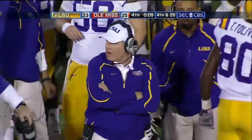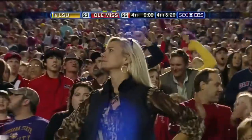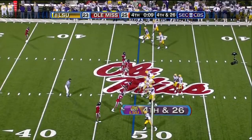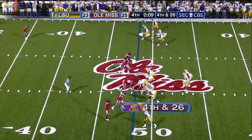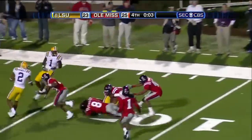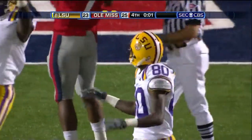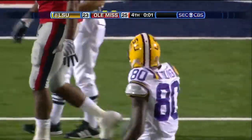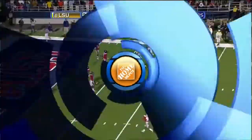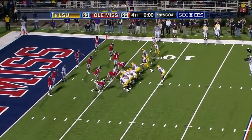Final timeout used by Les Miles and the Tigers. They're looking at fourth and 26 — the Rebels of Ole Miss think they might have this one. Fourth down and 26. Ole Miss has five up front, six back. Jefferson is nailed as he lets it go — it's caught. Tolliver with one second left. Get your field goal team on. You have to get your field goal team on. You don't have time to ground the ball. Game over.